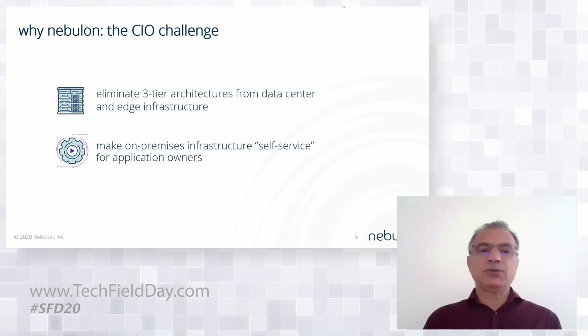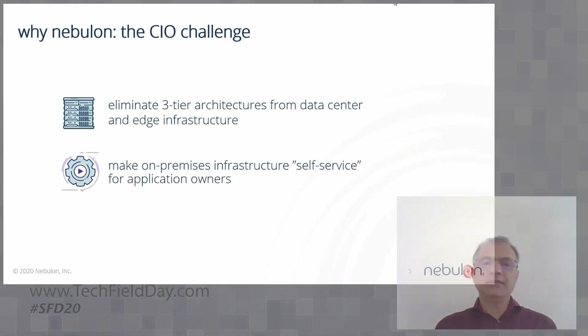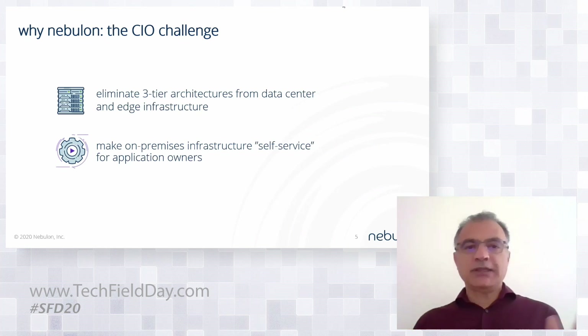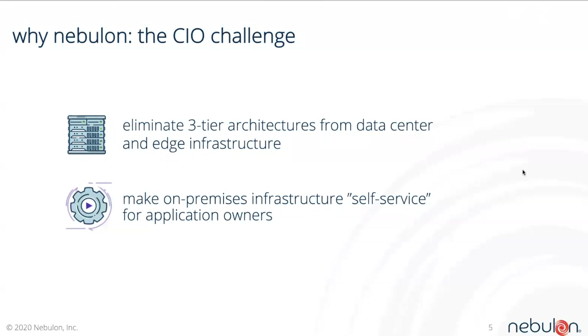He really wanted to simplify his environment by eliminating the three-tier architecture in his data center — both in the data center and on the edge part of his infrastructure. It was just too complex and too expensive. Secondarily, as cloud was developing, he really wanted to make his infrastructure as self-service as possible — application storage for application owners. Those were the two architectural underpinnings of the company that caused us to think through and start moving forward.